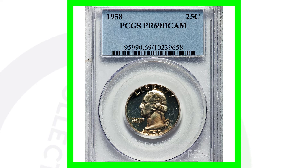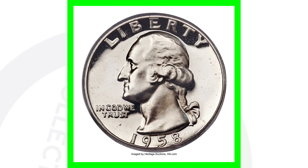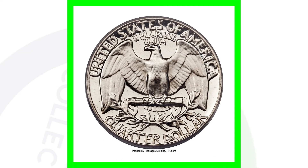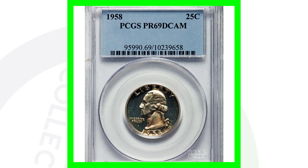Here is a 1958 Washington proof quarter. It is graded at nearly a perfect grade — a proof 69 deep cameo by PCGS, the coin grading company. A 70 is a perfect grade, the highest you can get on the grading scale. This is at 69, and this quarter ended up selling for over $8,500.